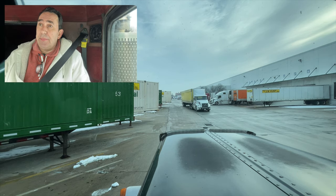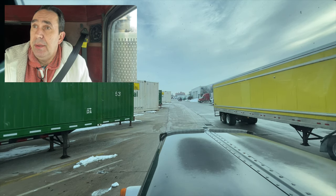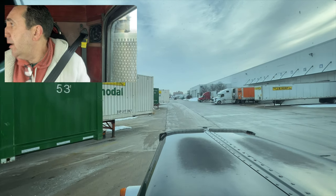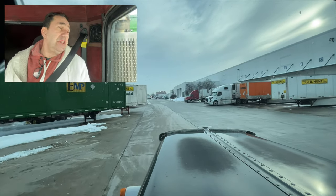We gotta drive around — this is a big building. I don't know the square footage, but there's at least 100 docks on this side of the building where I'm at. We gotta go all the way around. I was in dock 32 today.